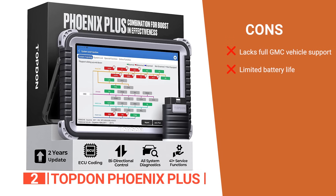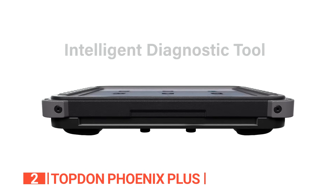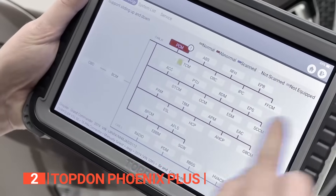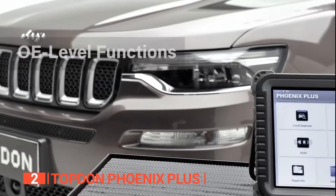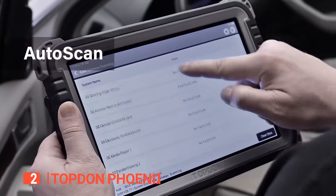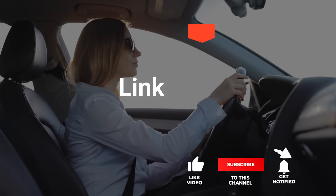However, it does not have very many programming functions for GMC vehicles and its battery life is not the best. With its advanced features and benefits, the TopDon Phoenix Plus is an ideal option for professional mechanics or automotive enthusiasts who want an easy-to-use OBD2 scanner with exceptional performance.